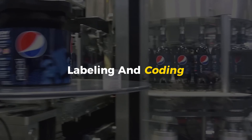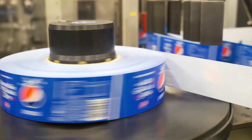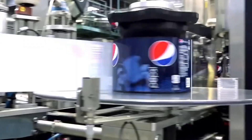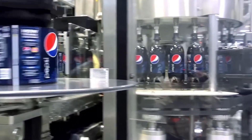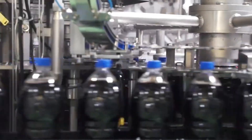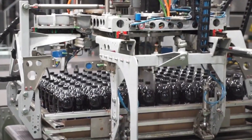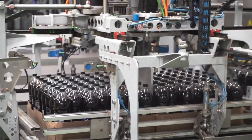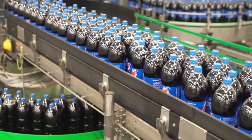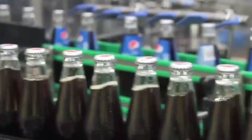Then it's time for labeling and coding. Ever noticed a tiny code printed on the bottle or can? That's a tracking code showing exactly when and where it was made. If there's ever an issue, Pepsi can trace it back to the exact second of production. From here, the bottles and cans go through one last quality check before heading to packaging. And just like that, in a matter of seconds, what started as a mix of water and syrup is now a ready-to-drink Pepsi, sealed with freshness.